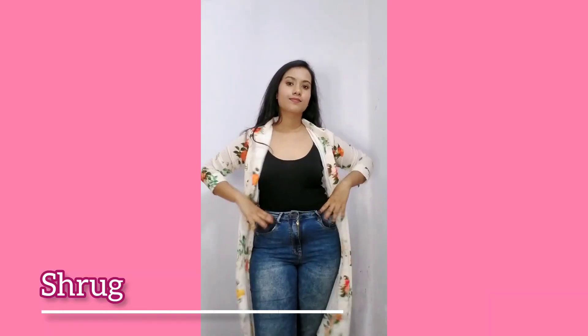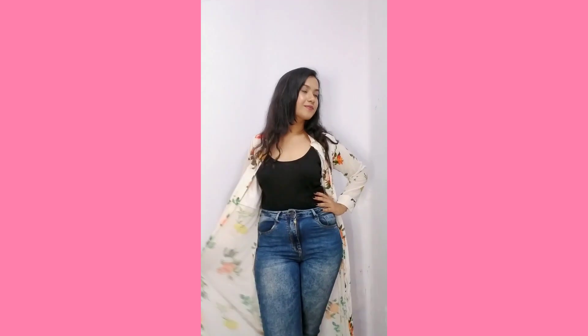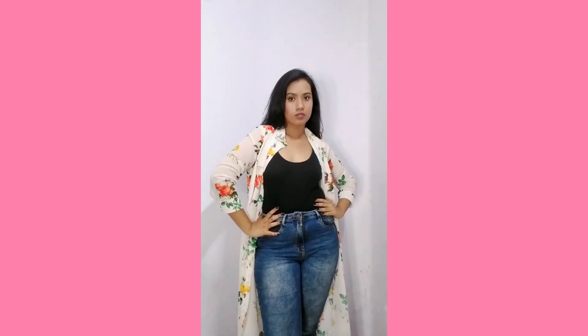The first thing that you should have in your wardrobe as a summer staple is a good shrug. A shrug can elevate your look to some real extent — even if you are wearing something really plain and simple, if you layer it up with a shrug, the whole look comes together so well.